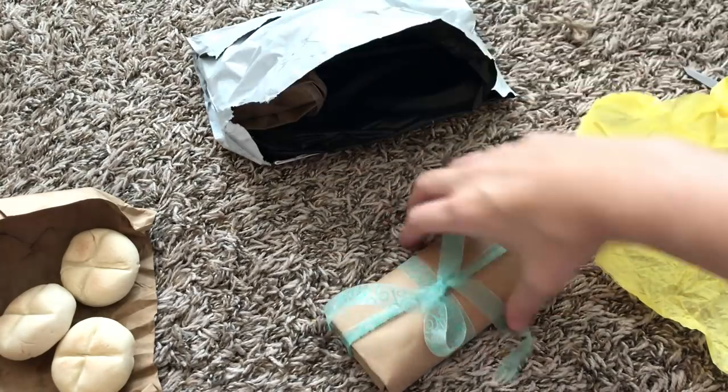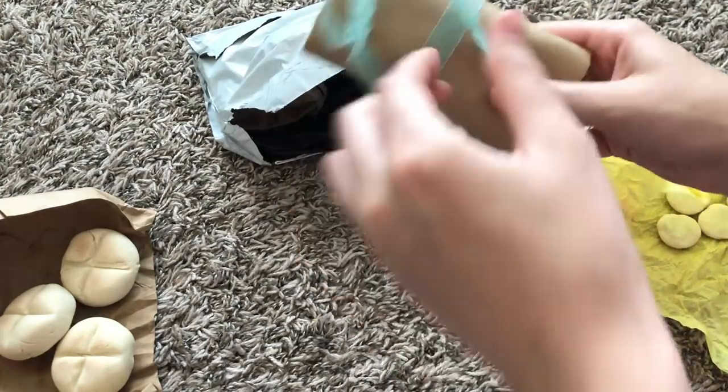We have two more packages. One has a nice blue ribbon. I don't know which one this is — let's get it open.